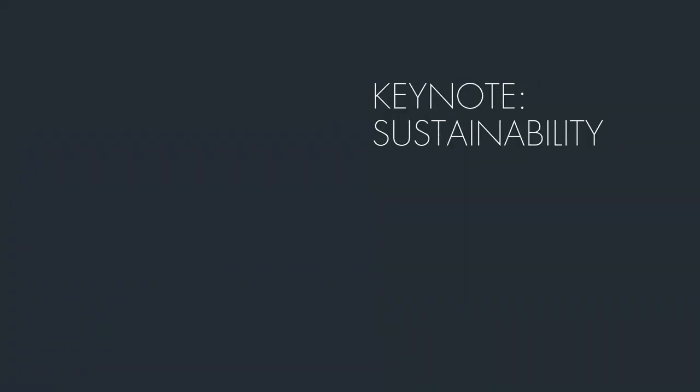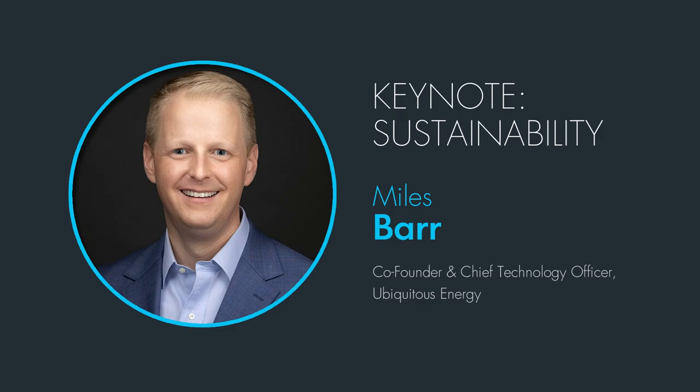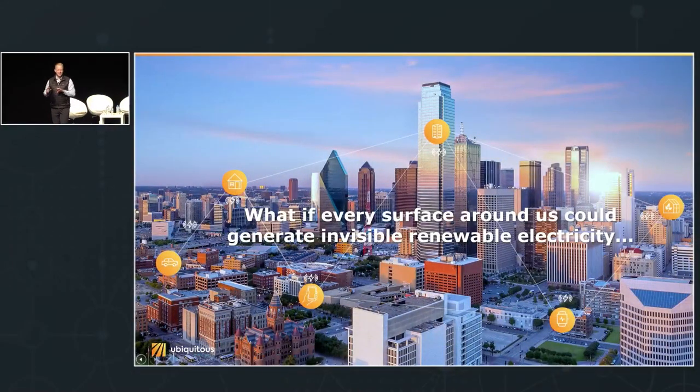Let me introduce Myles Barr, co-founder and Chief Technology Officer of Ubiquitous Energy. Welcome, Myles. Thank you very much. This event is much better than I expected, and the weather here in Greece is beautiful — the sunshine, the food is delicious. I'm thrilled to be here and talk a little bit about sustainability.